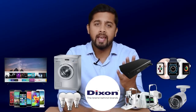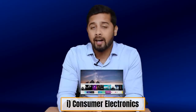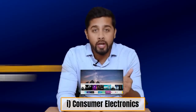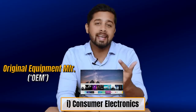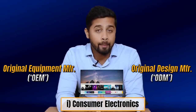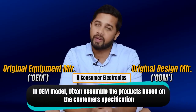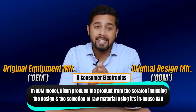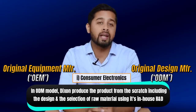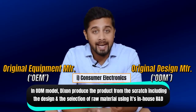Dixon has five key product categories. First is consumer electronics where it offers smart TVs and ultra high definition TVs. Here Dixon operates in two business models: first is original equipment manufacturer (OEM) and second is original design manufacturer (ODM). The key difference is that within OEM, Dixon simply assembles the products based on customer specification, whereas in the ODM model, Dixon produces the product from scratch including design and selection of raw material using its in-house R&D. Hence the ODM model has higher operating margin.